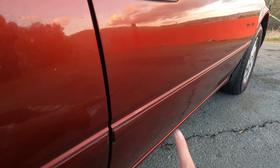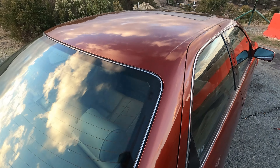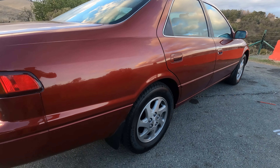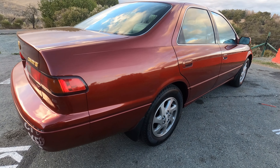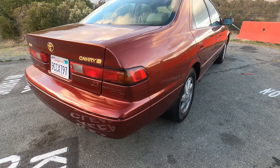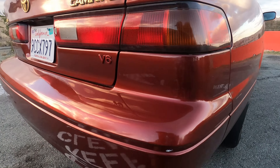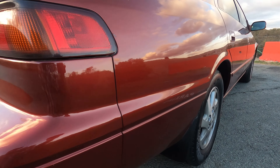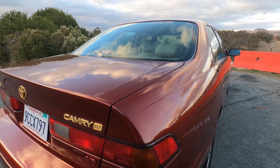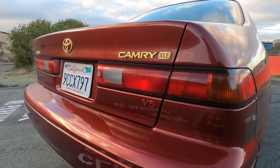Considering how these were all just used as appliances and ground down into dust, complaining about a few door dings is really relatively silly. Looking at it, I think maybe this back bumper has been painted before — they did a good job. The color match is excellent; this is a tough color to match. Probably the fact that it's so low mileage means it was garaged for a long time, making it easy to match. Red fades pretty easily, but not this one — this one has not faded at all.